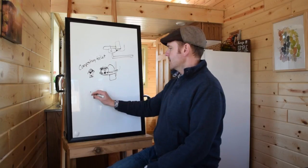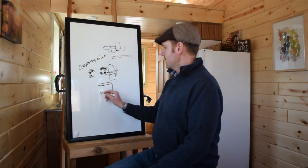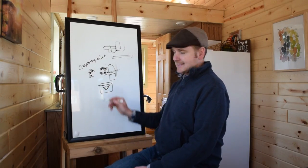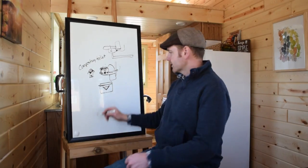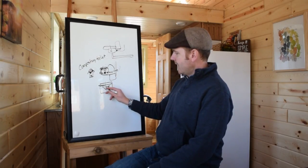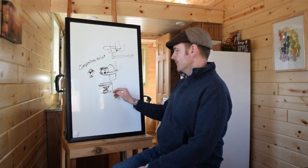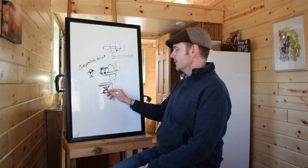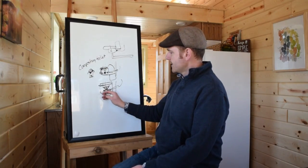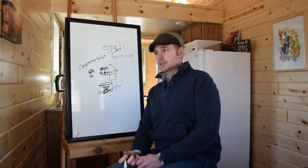There's also an incinerating toilet, which works similarly. You have a seat, you sit down, and there's basically a liner — like a coffee filter but made for incinerating toilets. You sit down, a door opens, the liner is in place, and you do your business. When you stand up, it falls down through a trap door and underneath a heating element burns it all up to ashes. There's a vent that vents outside, and a little ash tray that you pull out and dump into the garbage or wherever you choose.